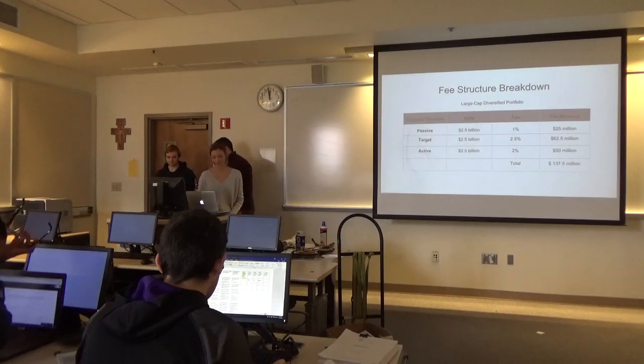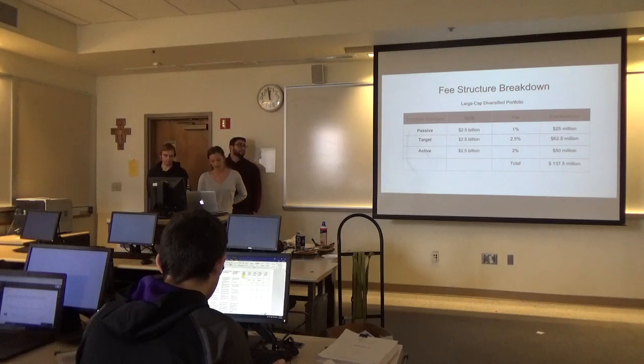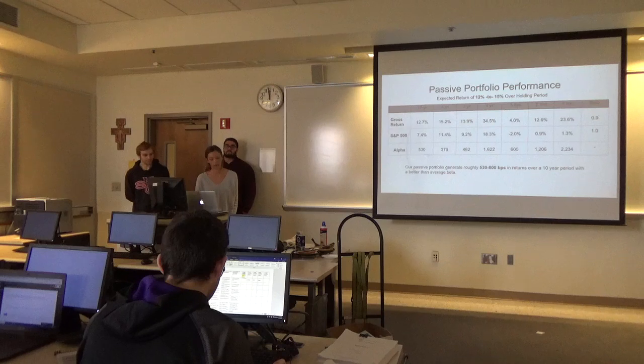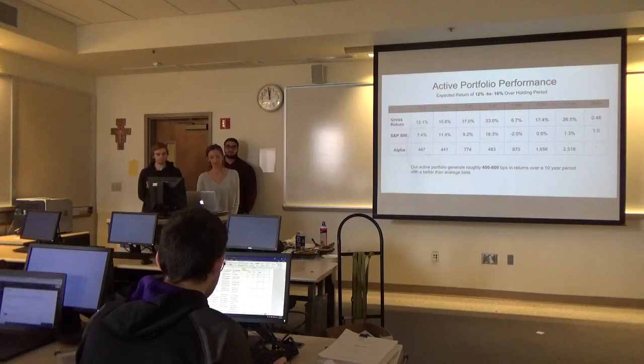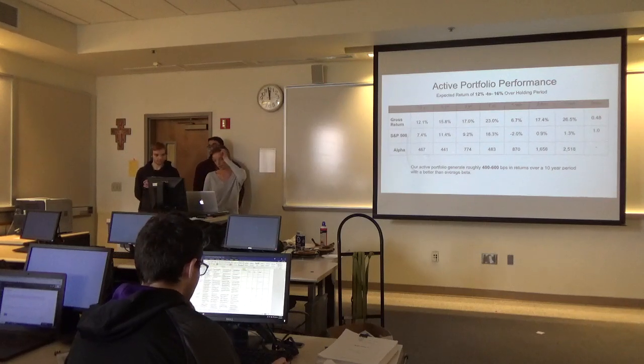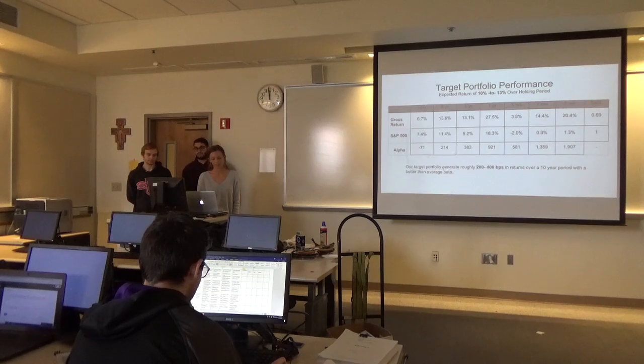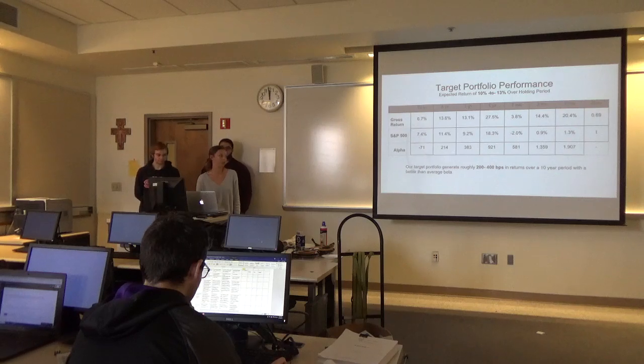Our fee structure for the target is $2.5 billion assets under management with a fee at 2.5%, and return fee revenue of $62.5 million. For the passive portfolio, expected return is 12% to 15%, with a beta of 0.9 and 538 basis points. For the active portfolio, expected return of 12% to 16%, beta of 0.4, and 400 to 600 basis points. For the target portfolio, 10% to 13% expected return, beta of 0.6, and 200 to 400 basis points.